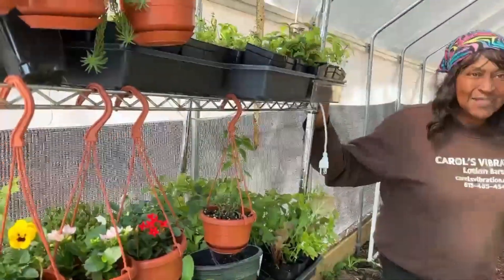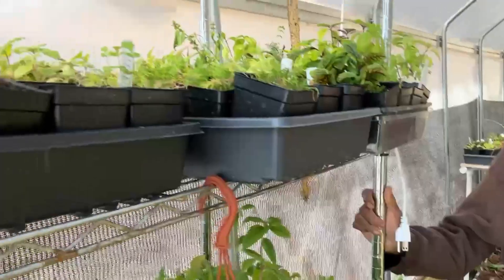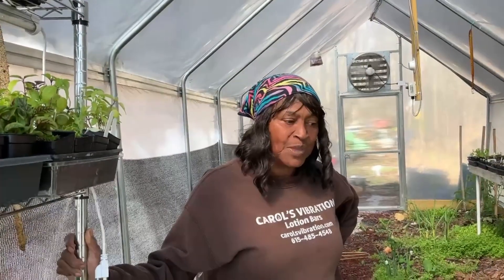We've got some exciting things going on on our homestead. We're doing Forest to the Table. We're doing a plant sale right now. Forest to the Table is May the 27th.